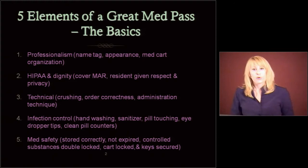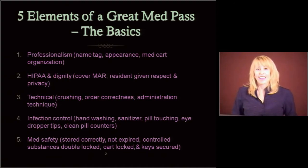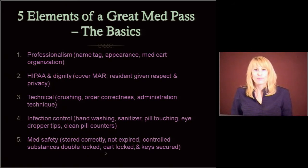And med safety. Are the meds stored correctly? Are they at the right temperature? Are they expired? Are the controlled substances double locked? Is the cart locked? Are the keys secured? You can't be leaving your keys out — I'll probably hit that repeatedly today, because I see a lot of that when I'm watching people do med passes.